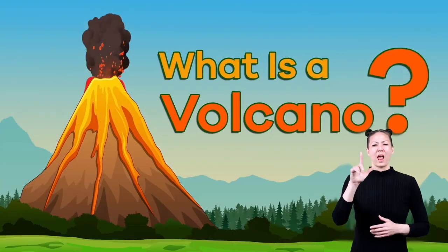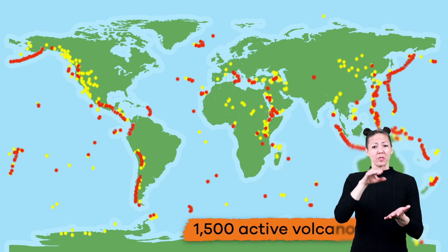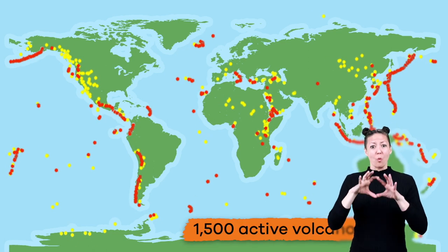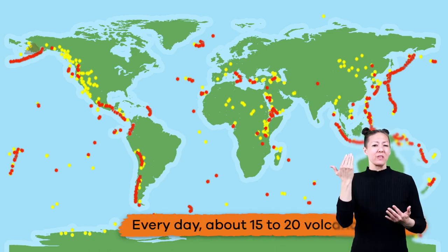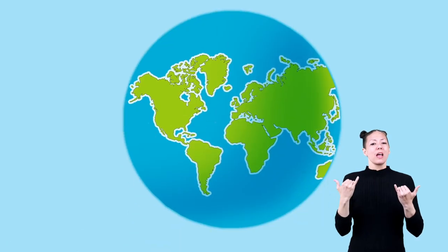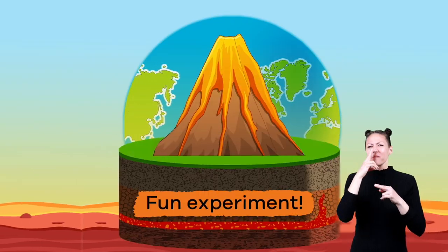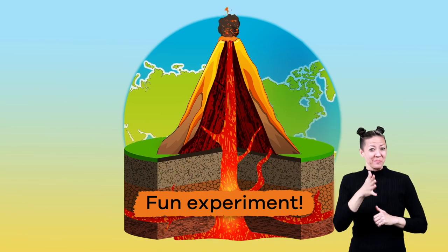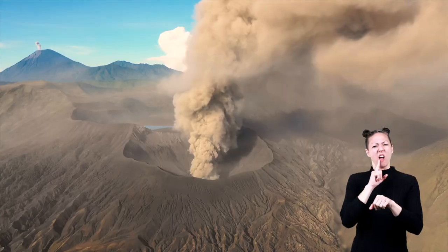What is a volcano? Did you know that there are around 1,500 active volcanoes in the world today? Every day, about 15 to 20 volcanoes erupt. Today we are going to learn more about volcanoes, and we are going to do a fun experiment together. Ready to get started? Let's go!